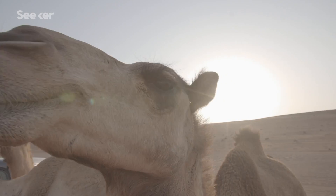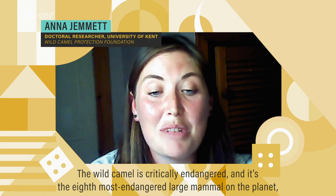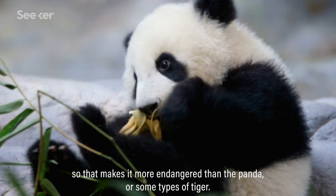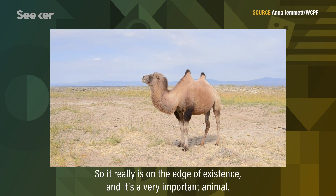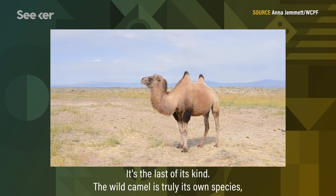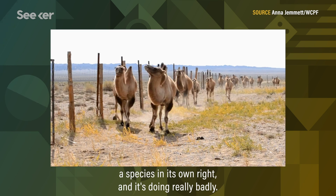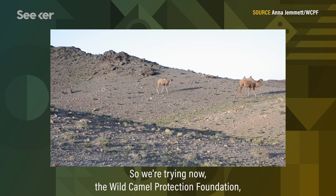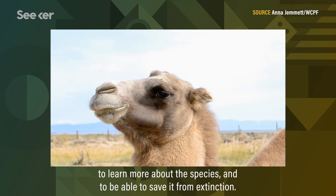But for now, I'll leave you with a message from the Wild Camel Protection Foundation. Despite their nuclear resistance, for wild camels, the threat of extinction is very real. The wild camel is critically endangered and is the eighth most endangered large mammal on the planet — more endangered than a panda or some types of tiger. It's truly on the edge of existence, the last of its kind, and a species in its own right that is doing really badly. The Wild Camel Protection Foundation is working to learn more about the species and save it from extinction.